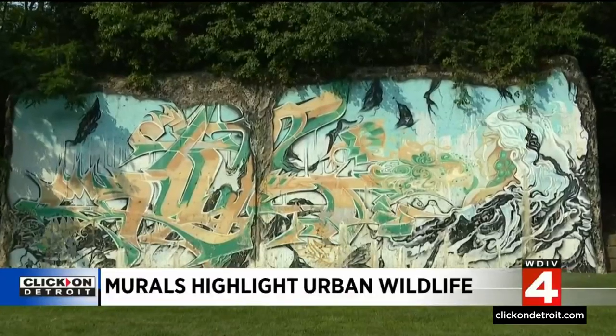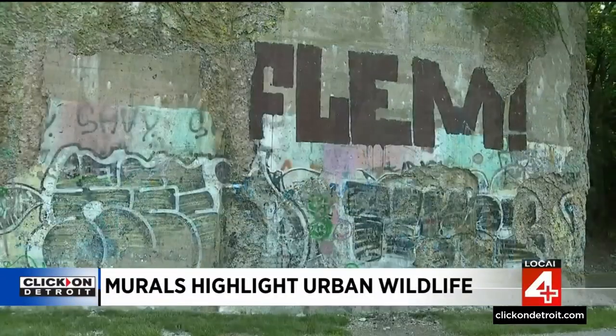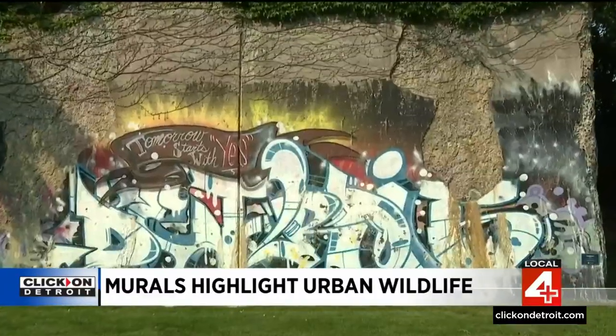A lot of people, when we talk about wildlife, sometimes it doesn't connect with local wildlife in Michigan, so we're just trying to highlight some of those species. Ed Ehrman has been commissioned for the project. It will be completed in time for the Harvest Fest, which is set to start on August 7th at the Dequindre Cut.